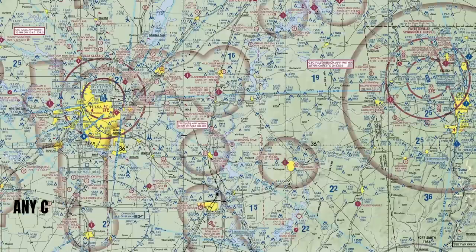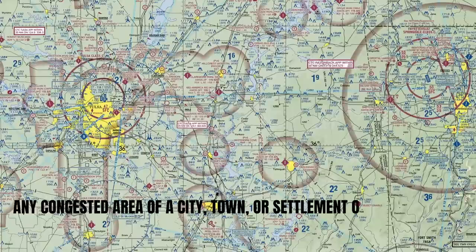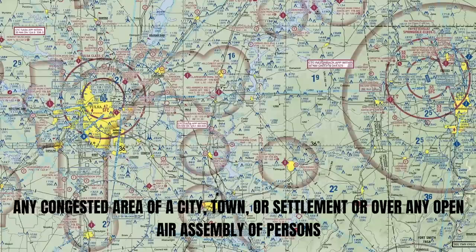In addition to the catch-all regulation, if you fly over congested areas you may not fly less than 1,000 feet above the highest obstacle within a 2,000 feet radius from the aircraft. The FAA considers a congested area to be basically any congested area of a city, town, or settlement, or over any open air assembly of persons. The VFR sectional depicts congested areas of a city or town in yellow — a good thing to look at if you're going to be flying low.